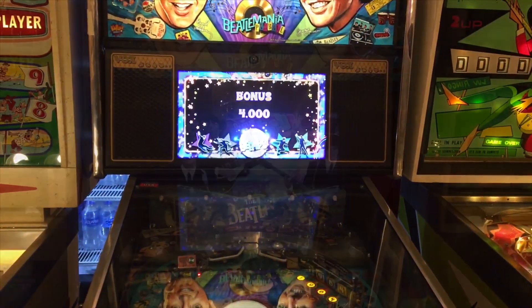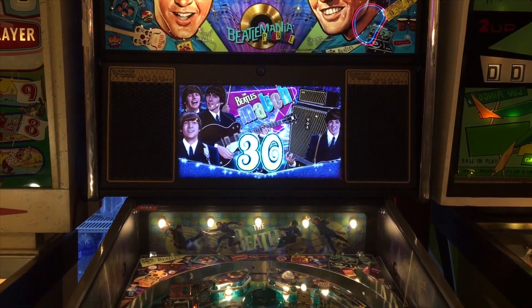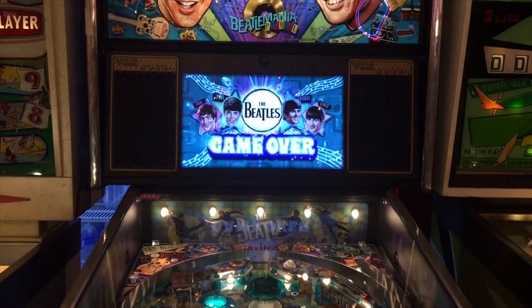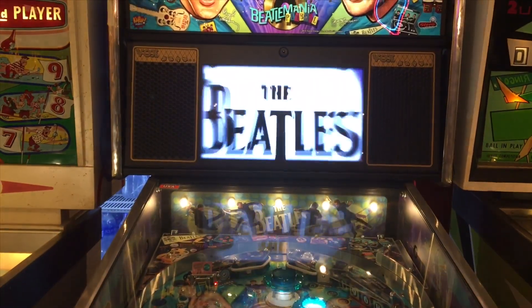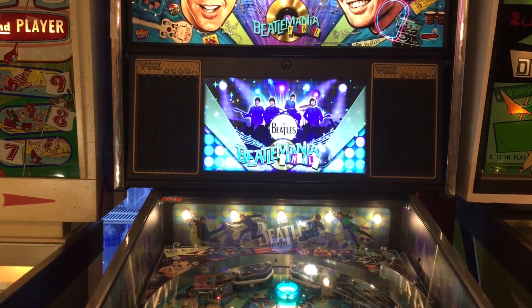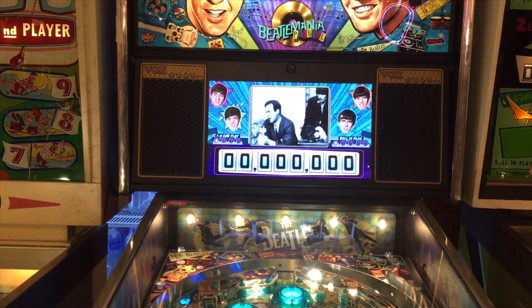The machines are all on free play here at the Silver Ball. You pay one price — it's either $10 or $15 — and you get to stay all day. You can get there at five o'clock, pay the $15, and stay until it closes at midnight. The place is pretty spectacular for that.